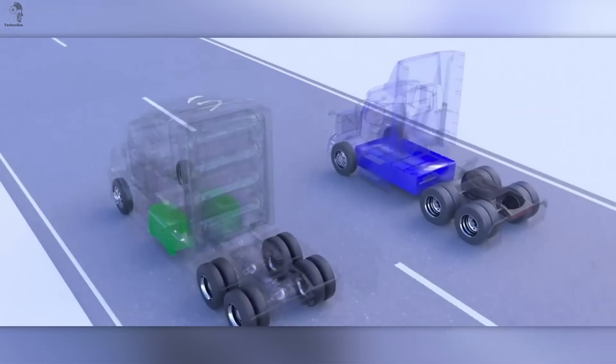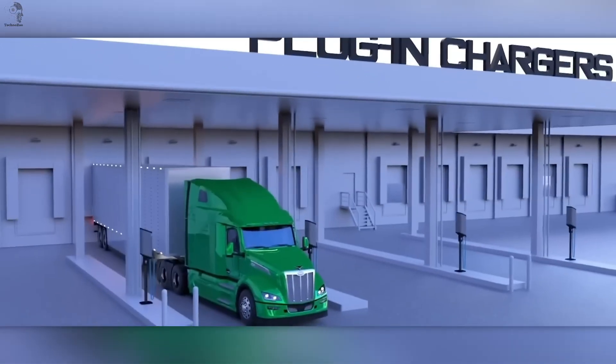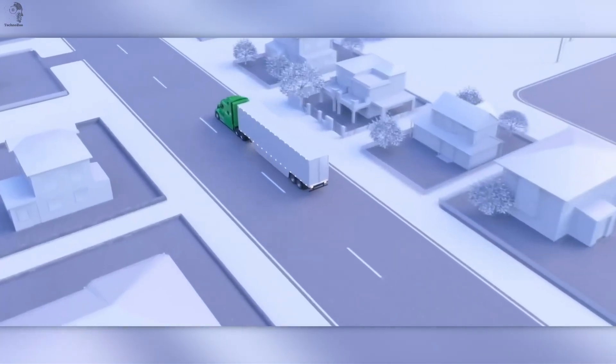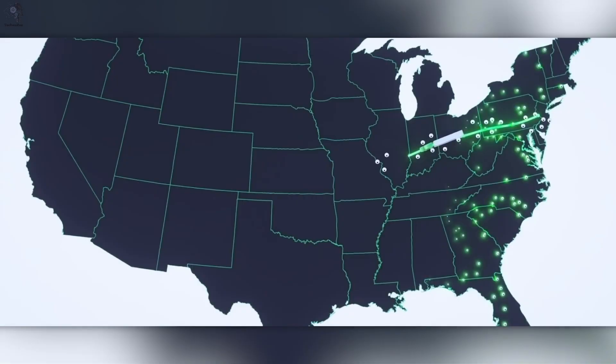On the highway, the gas generator takes over, extending the range to over 1,600 kilometers on a single refuel. Clean, quiet, powerful — the HyperTruck ERX, where clean energy meets real trucking performance.